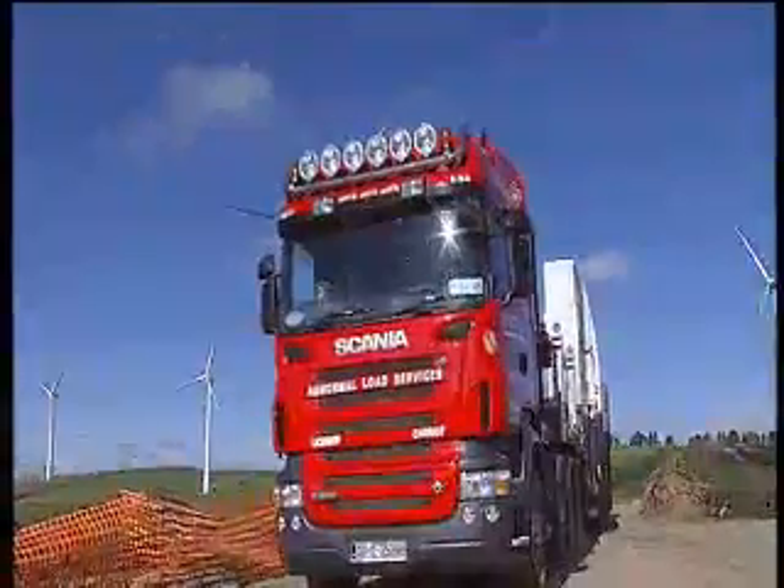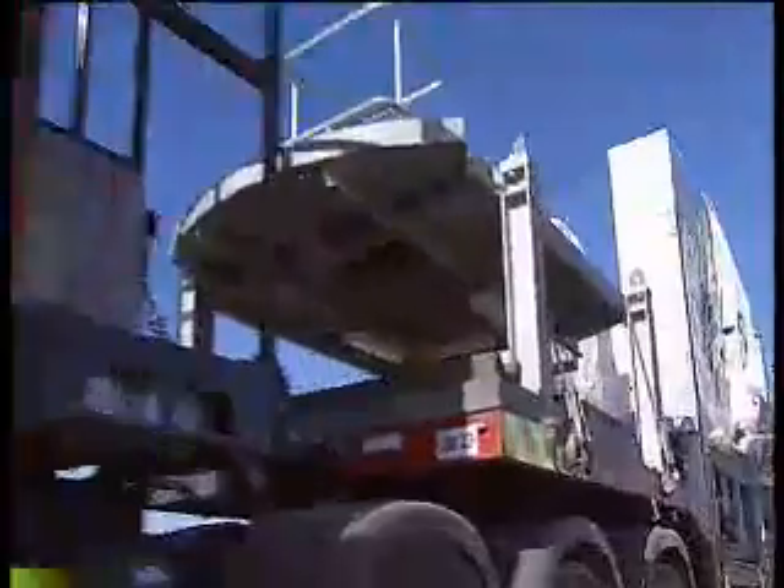That means we deliver the items from the port and if the weather allows, we erect the components straight from the transportation vehicles onto the foundation.